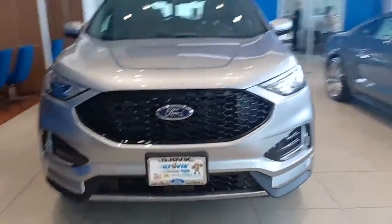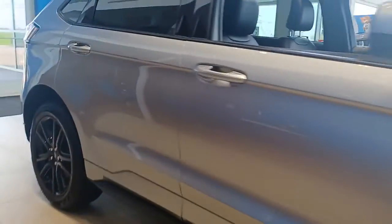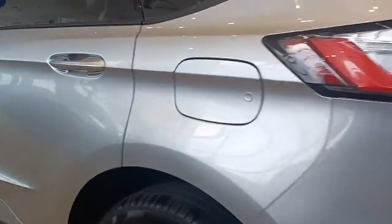Get into the 2022 Ford Edge. Here's a powerful, attention-getting Ford Edge. This mid-size SUV blends capability, comfort, and versatility to infuse every adventure with confidence and make it easier to keep up with the demands of your busy life.